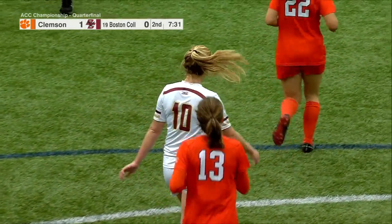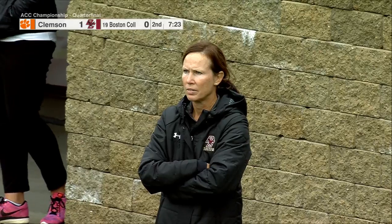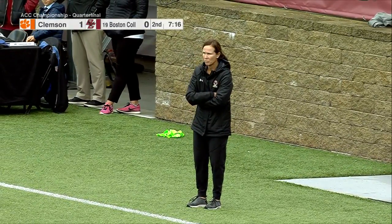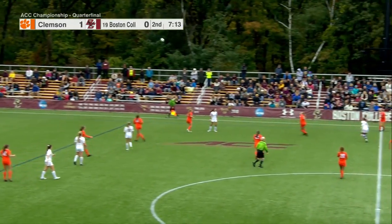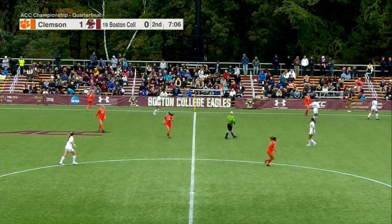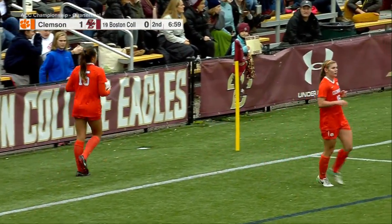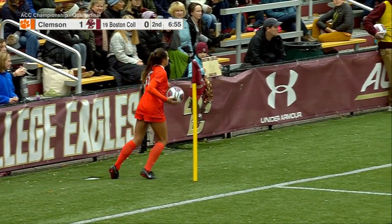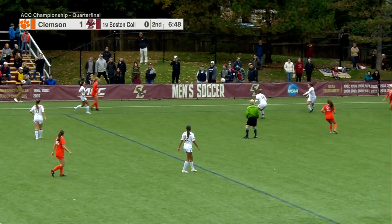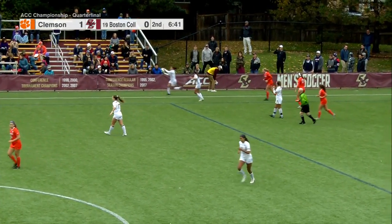7:30 left in the second half from Newton. Eagles, whose position in the NCAA tournament certainly seems secure after just missing the field a season ago, are still trailing 1-0 in this ACC quarterfinal. Varela knocked out — Clemson possession. Seven minutes remaining. Eagles can't do anything here, with Clemson content to take as much time off the clock as possible on each of these throws.